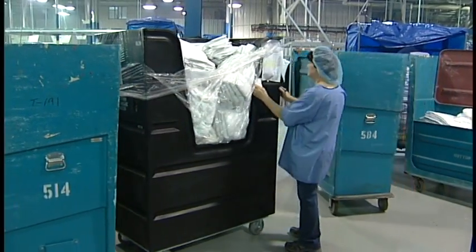From there, we pack out the carts and then it goes right back out onto the trucks — it's like a big cycle.